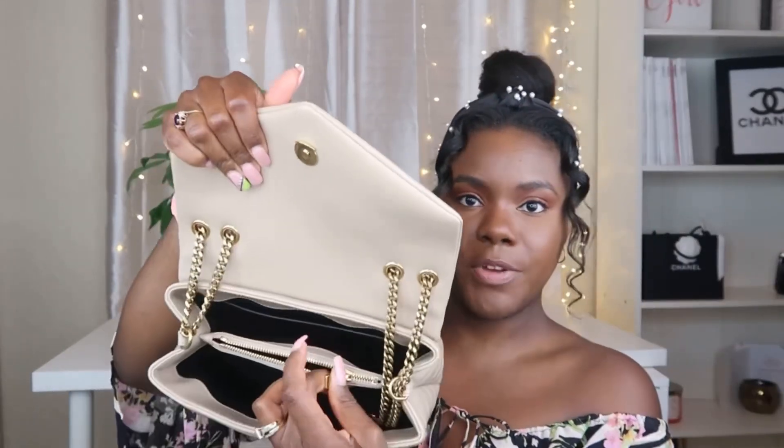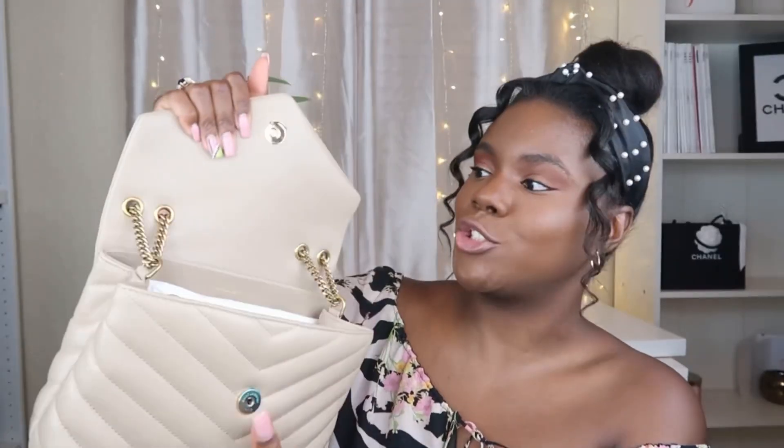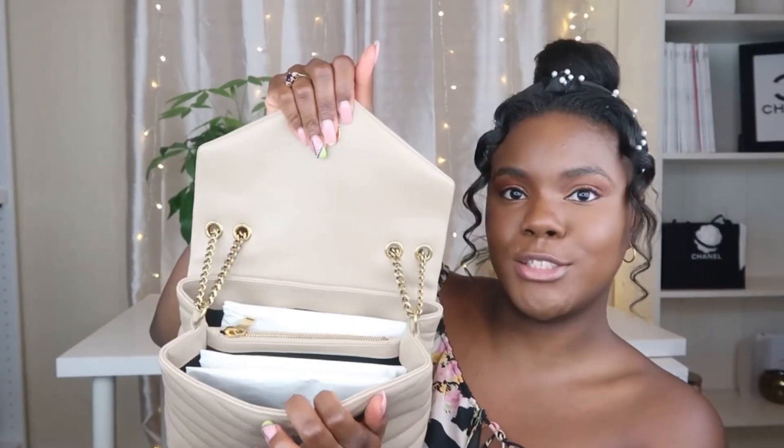Besides the two main compartments, it also has this third little section where you can put your lip gloss, eyeliner, or whatever else can fit. Another thing I wanted to show you guys is how it closes — it has this magnetic clasp. You just kind of put it in front and it grips. That's how it closes, and as you can see it's pretty secure. Nothing's going to fall out, and it's not super easy to get into, so nobody could just rob you. One more detail: the inside is completely black and lined with black fabric.